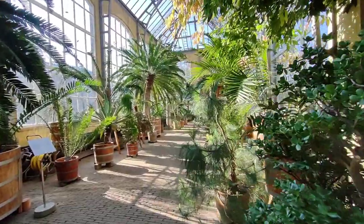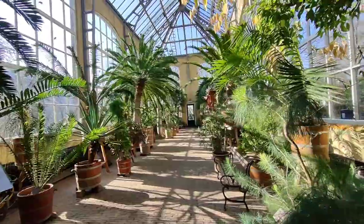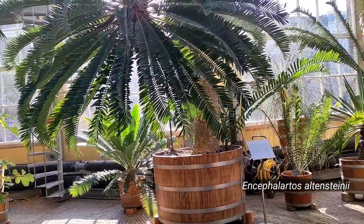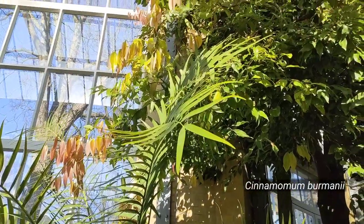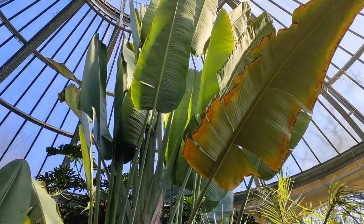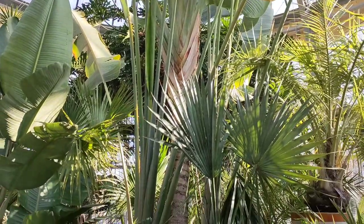In the subtropic greenhouse there are giant cacti plants that are absolutely breathtaking. Some of them, like this Eastern Cape giant cacti, are over 300 years old. There's also a gorgeous cinnamon tree. Can you believe that these huge plants are actually grown in pots? How amazing is that?